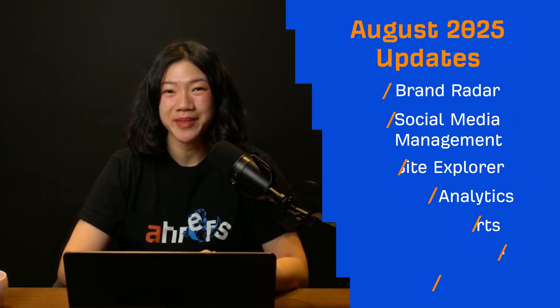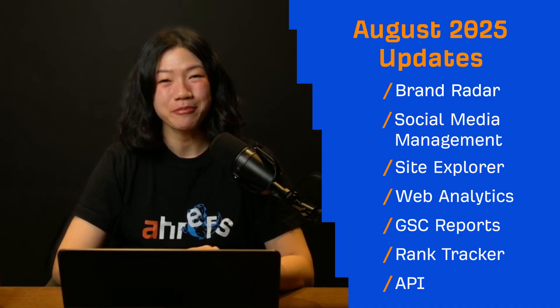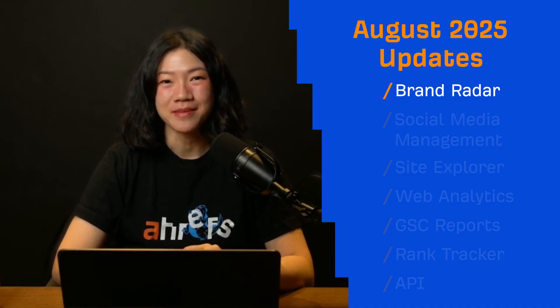Hey and welcome to Ahrefs Monthly Product Updates. We have many updates to introduce this month yet again — 19 in total. Let's start with Brand Radar, massive releases this month.